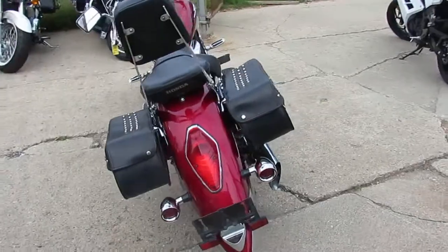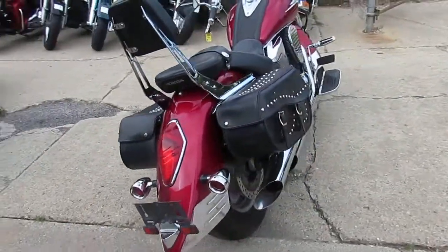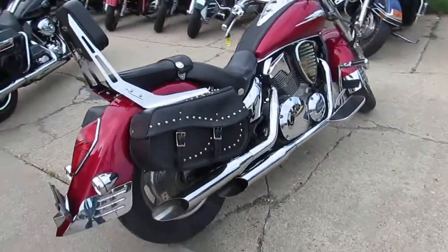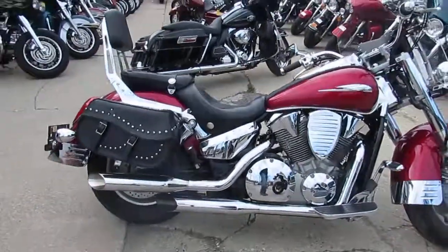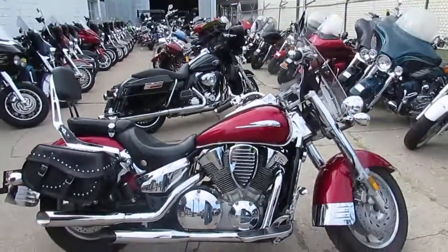Just been serviced at an authorized Honda dealership. All the fluids have been changed. It's ready for the road guys. Great bike here. Only $37.99. We've got guaranteed financing. Give us a call today and you can ride today at ApprovalPowerSports.com.